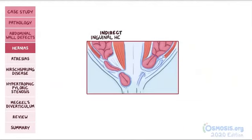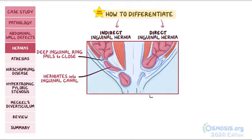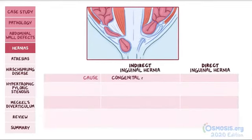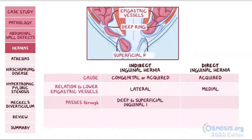Finally, we have indirect inguinal hernia, which happens when the deep inguinal ring in the pelvis fails to close and part of the intestine herniates into the inguinal canal. A high-yield concept is how to differentiate this from direct inguinal hernias, where the intestines herniate directly through a weakened section of the posterior wall of the inguinal canal, often due to weakened muscles or increased intra-abdominal pressure. Indirect inguinal hernia can be congenital or acquired, but direct inguinal hernia is only acquired. Indirect hernia presents as a bulge lateral to the lower epigastric vessels, while direct is medial. With an indirect herniation, the intestine goes from the deep inguinal ring to the superficial inguinal ring, while a direct herniation only goes through the superficial inguinal ring.